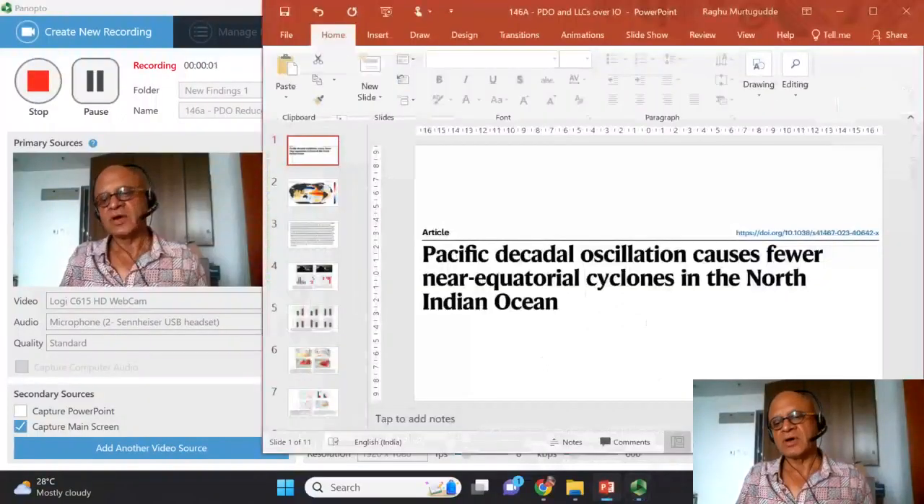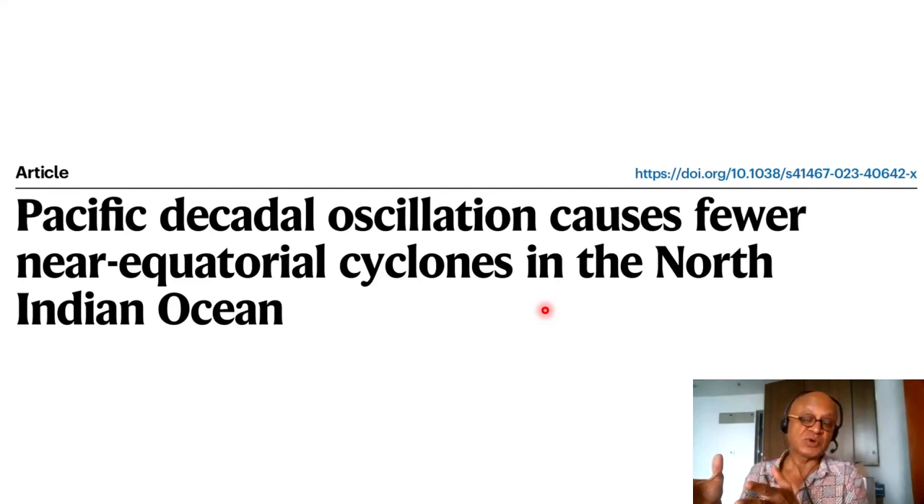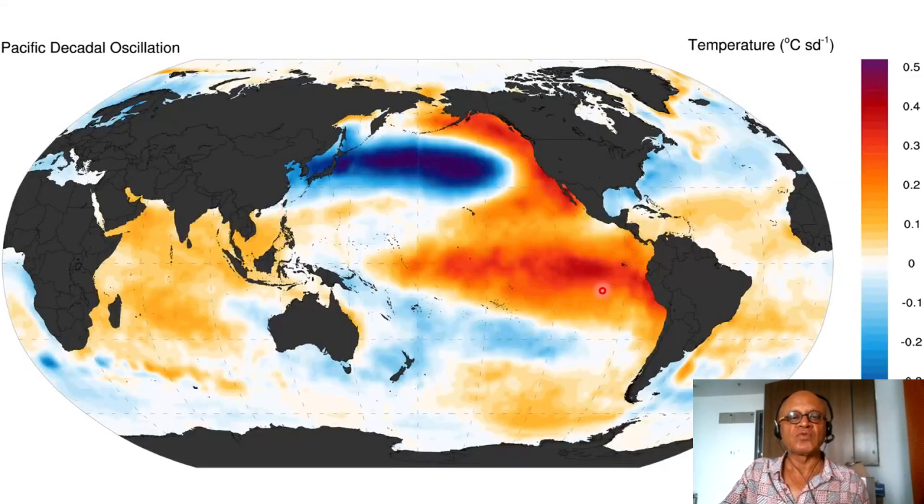This paper just came out this week, maybe just a couple of days ago in August 2023. It's interesting enough for me to include in new findings, as well as in the cyclones new finding. I have new findings in the climate change course and then each course has one as well. This paper addresses Pacific Decadal Oscillation causes fewer near-equatorial cyclones in the North Indian Ocean — a very specific finding but still significant depending on their tracks and whether they affect the rim countries.